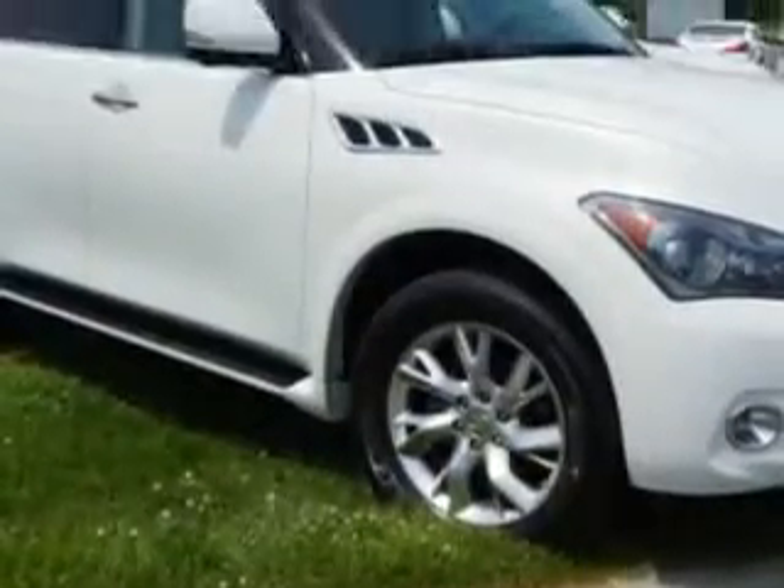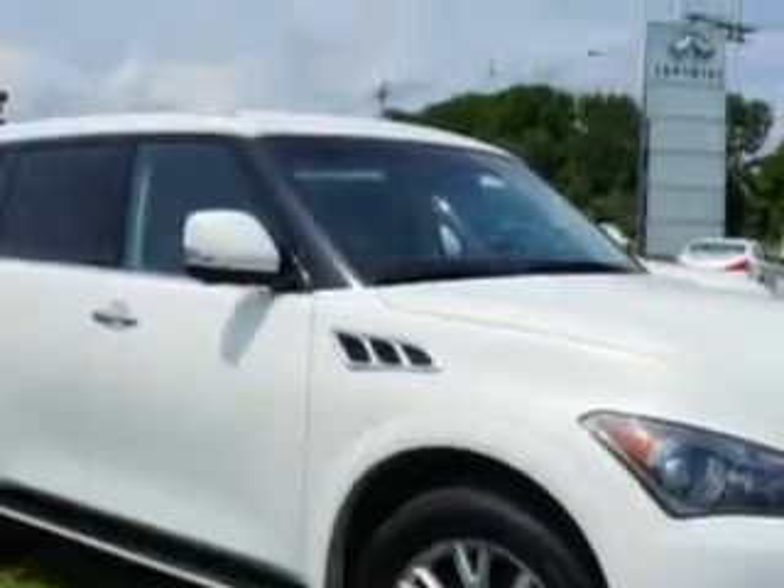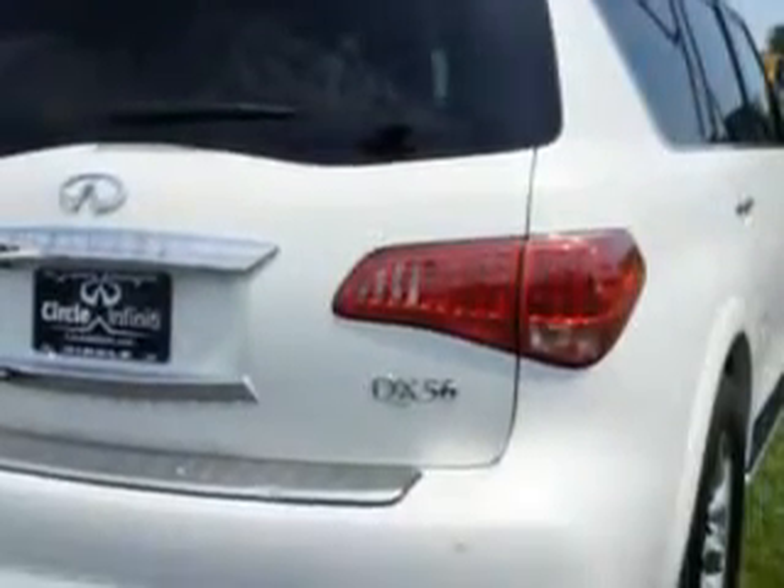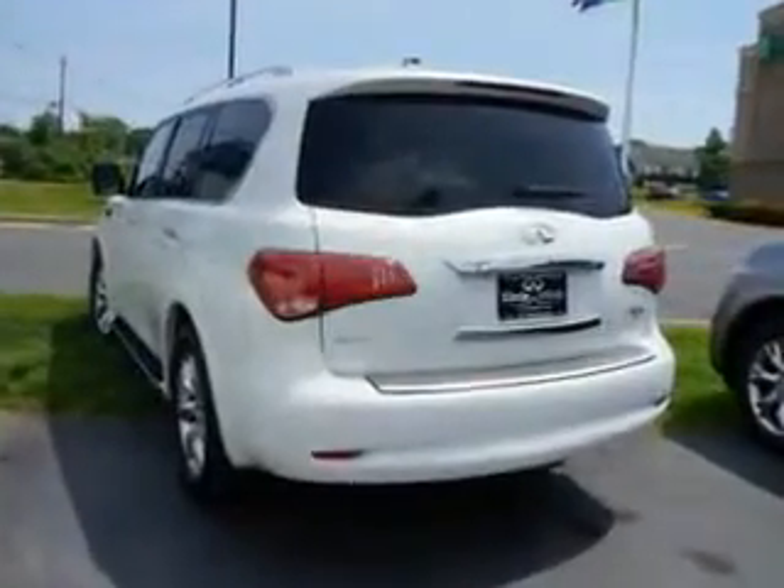And here it is. Imagine driving this Moonlight Y2012 Infiniti QX56 SUV, equipped with an 8-cylinder engine and an automatic transmission. Enjoy this family SUV with features like: